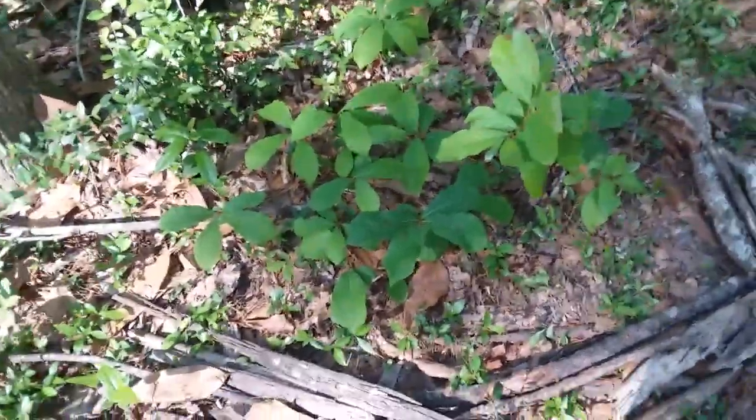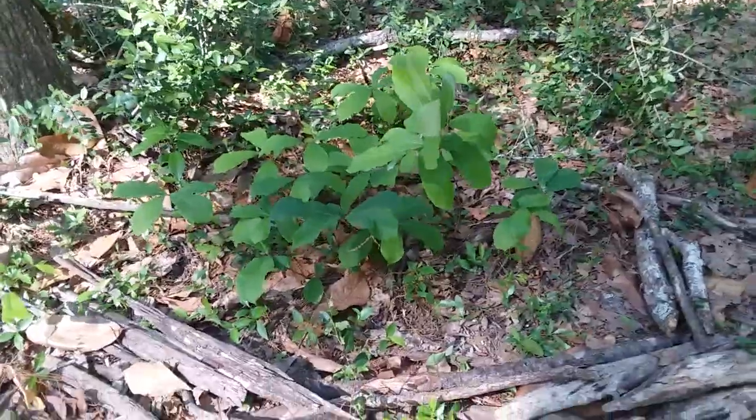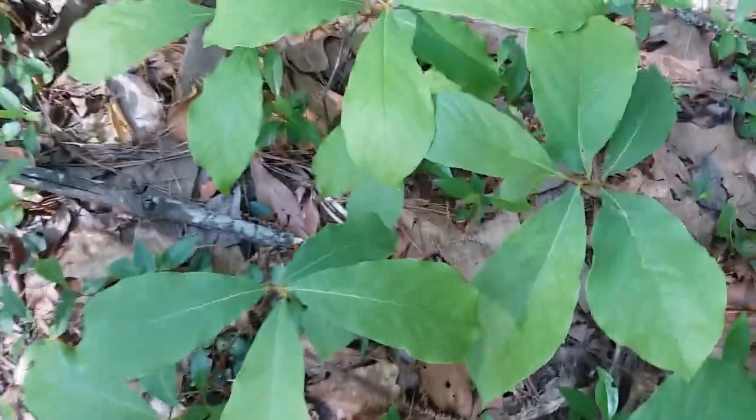Since I can literally never remember how to find these ones again, and these ones don't have any fruit on them — they're too young still — I guess I'll just show you the leaves so you can see what they look like. I have a bunch of other videos about how to identify them and stuff like that.